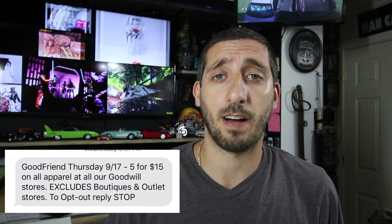On average I paid about $3.73 per shirt. My local Goodwills have what they call the Good Friend membership - you pay $25 and you get 25% off the entire year on everything in the store. Sometimes they'll send you a text with deals - the text I got yesterday was all shirts five for $15, so it came out to about $3 a shirt.